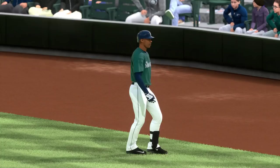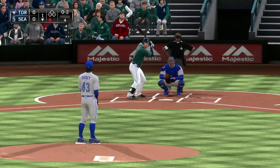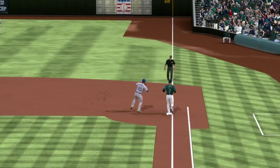Seth Smith will step in now. Here's the pitch, and here's the ground ball to first. And he'll take it onto the bag himself. Two gone now here in the first.